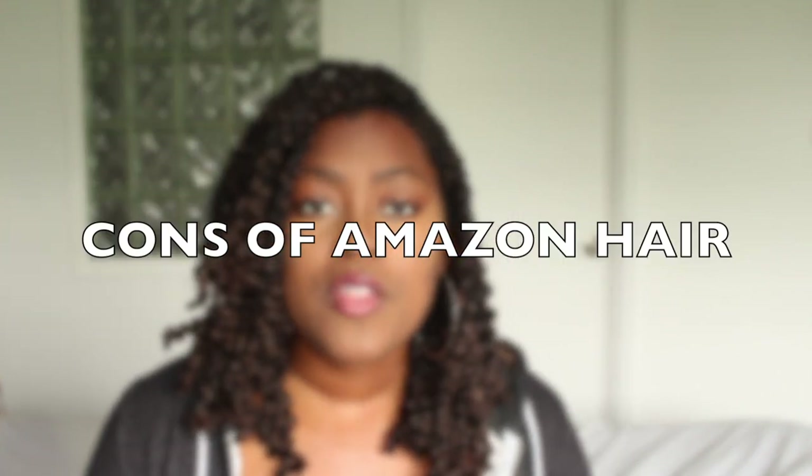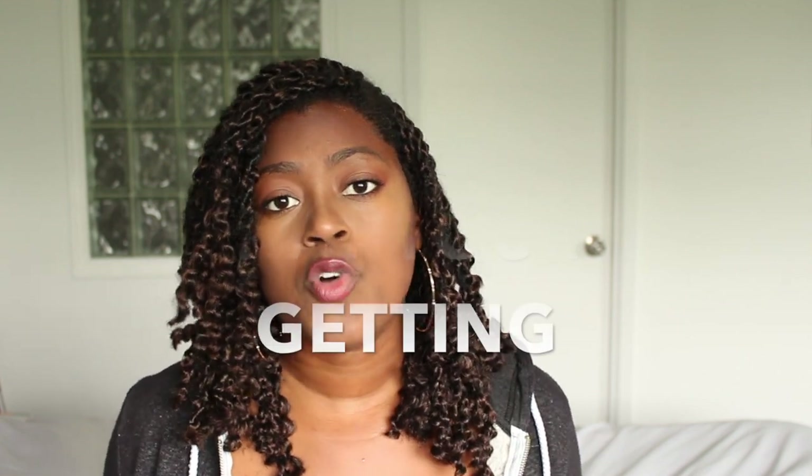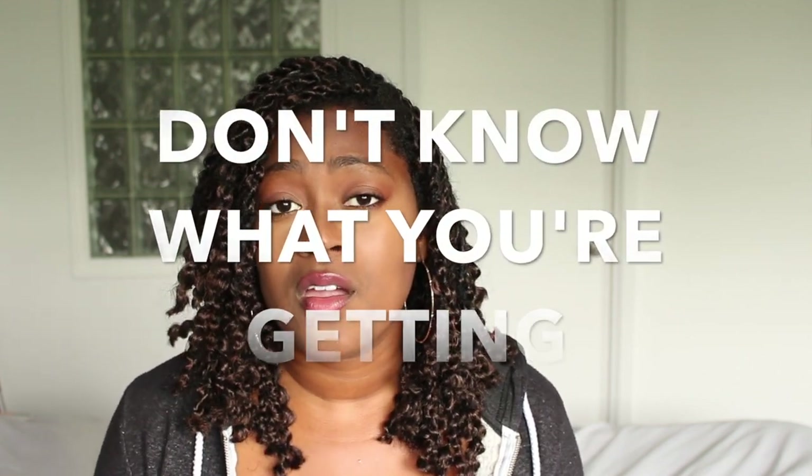Now let's get into the cons. The first con with buying hair from Amazon is that you don't really know the quality until you get it — you're kind of just putting it out there. Whereas when you're in the store buying free dress or Lulu dress or some name brand hair, you can see it, you can feel it, you can see the quality with your own eyes. From Amazon, you're kind of just going by faith.